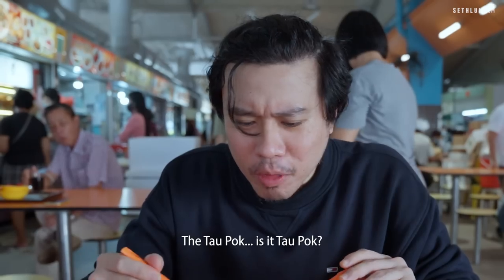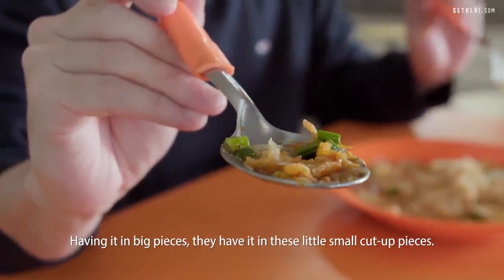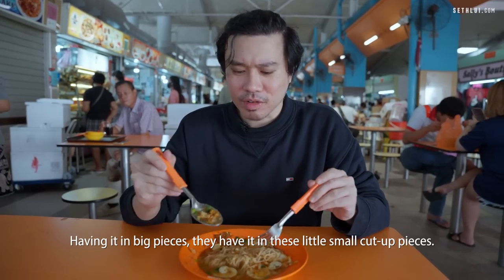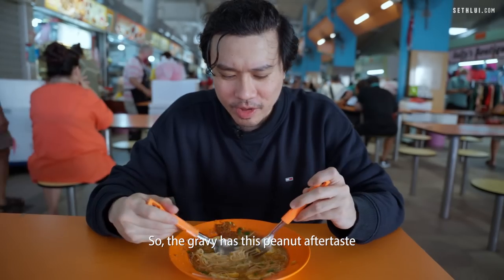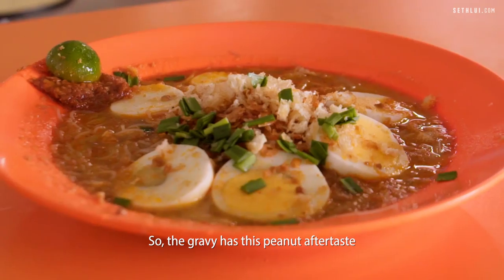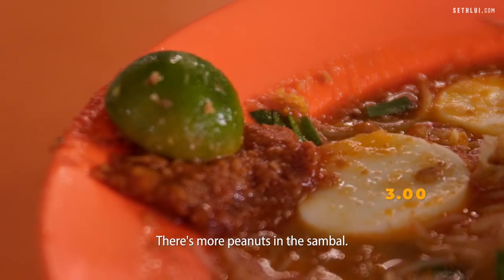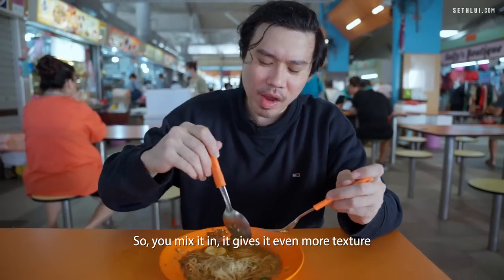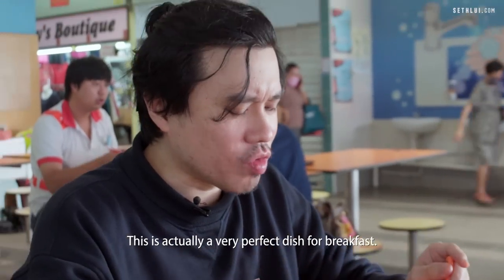There's tau pok in it! Rather than having it in big pieces, they have it in little small cut-up pieces. The gravy is very very hearty — it's actually very nice. The gravy has this peanut-like aftertaste, and I think there are peanuts in the sambal. Mix it in and it gives even more texture and a bit more kick. This is a very perfect dish for breakfast.